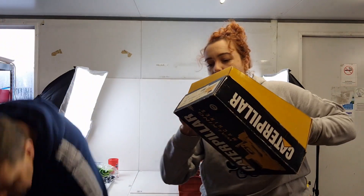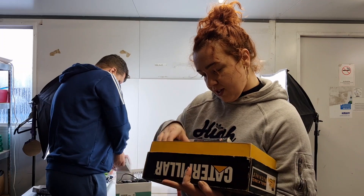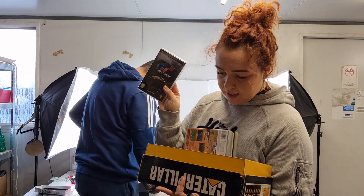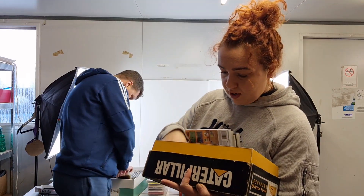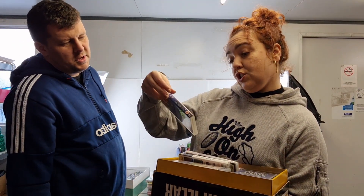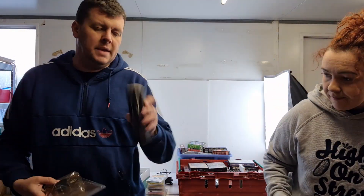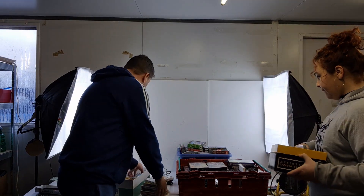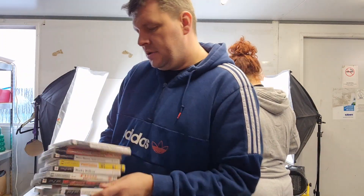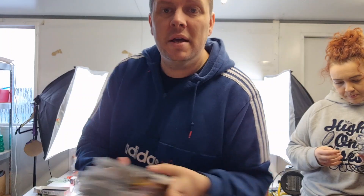We have a box of PSP games. Titles include The Warriors, Tennis, 2010 FIFA World Cup South Africa, Gran Turismo, Lego Star Wars, Final Destination 2, Ghostbusters, Capcom Classics Collection Legends Power-Up, and Little Big Planet. There are also official Sony batteries and the PSP console itself — some really decent titles in there.